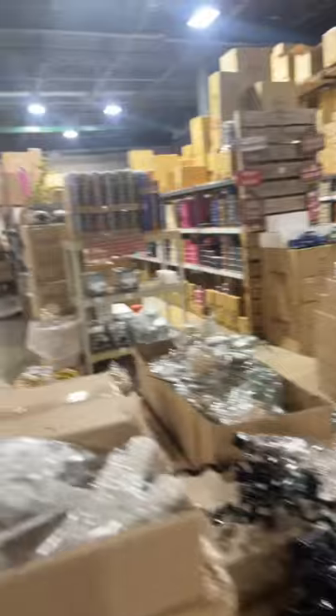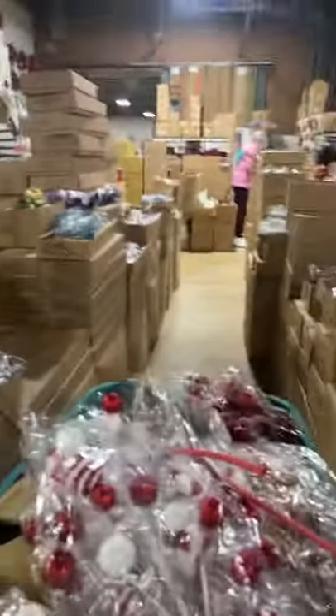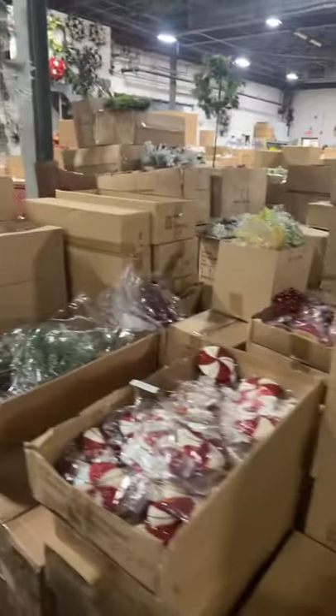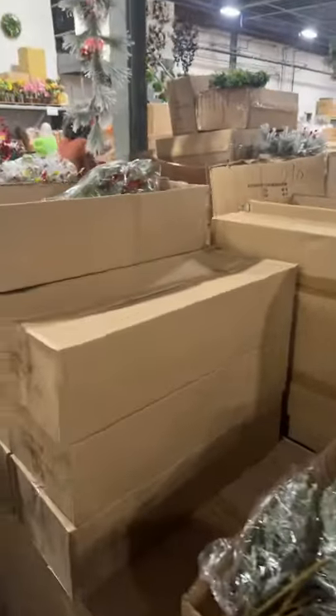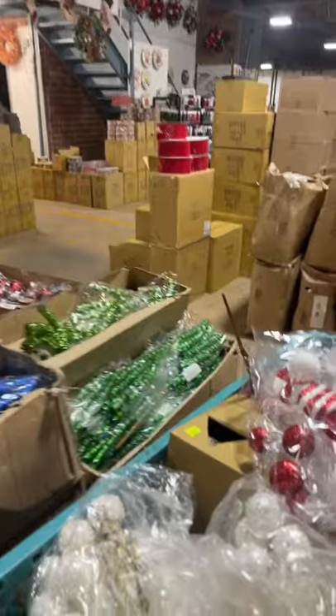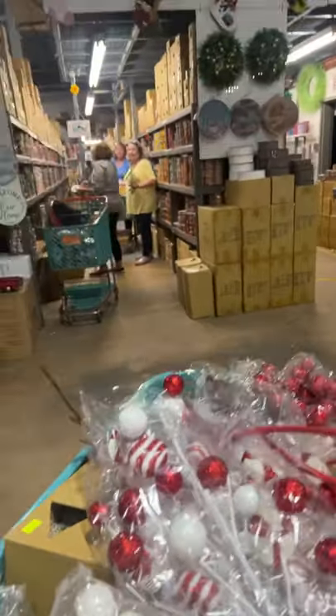They have some of these twirlies in different colors, so lots and lots of stuff. Let's go see some ribbon — who wants to go see some ribbon? Say hey everyone, I'm live!